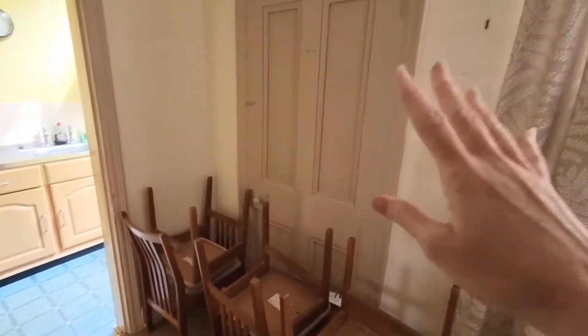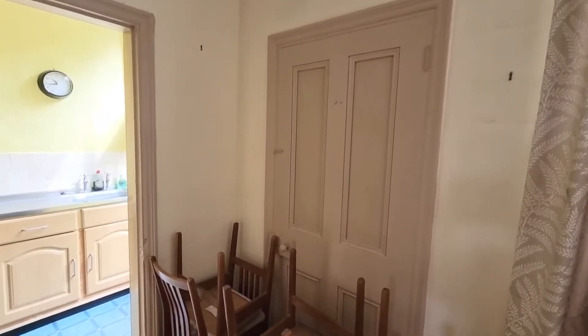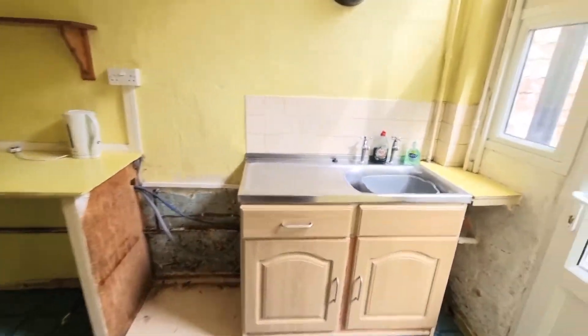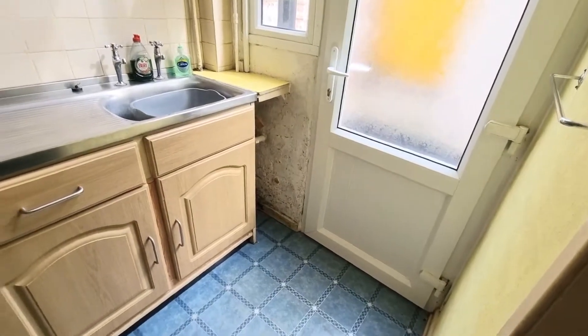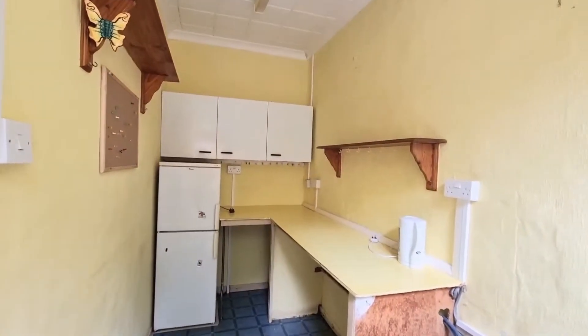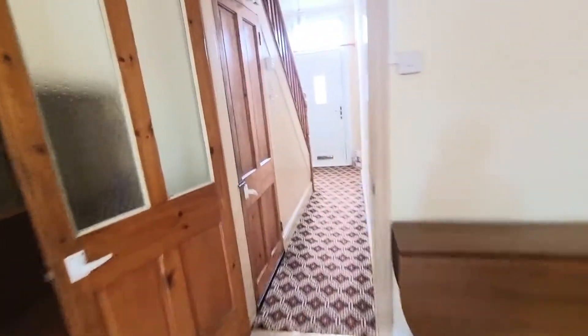Here you've got the old back door — it has been sealed and draft proofed, so there's no access through that door. The door leads into the kitchen, which has double glazing to the rear, space and plumbing for a washing machine, and space for your cooker. And then we'll have a look upstairs.